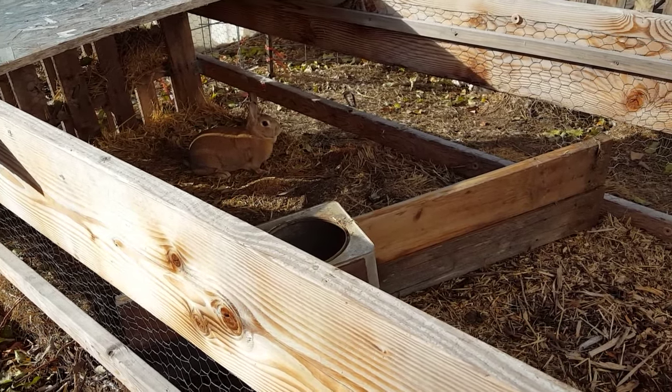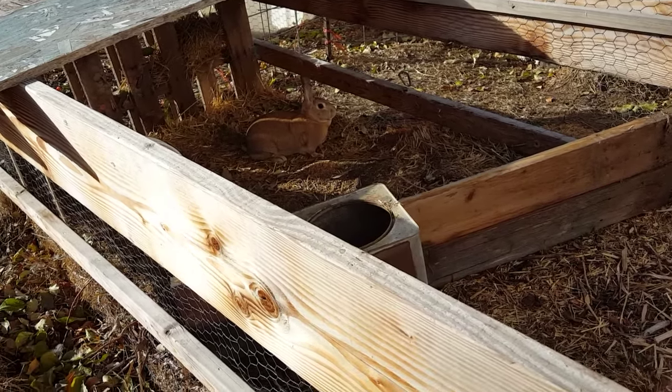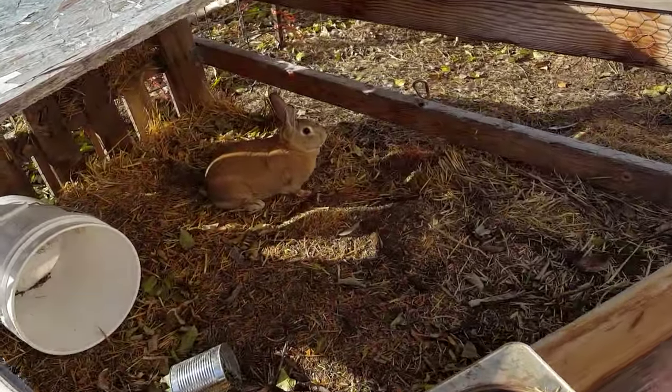There's a problem with virgin bunnies, or bunnies that haven't been bred in a long time.